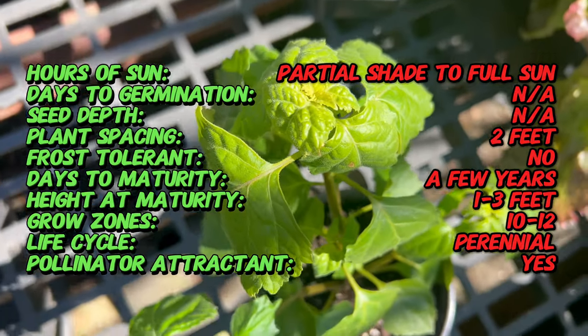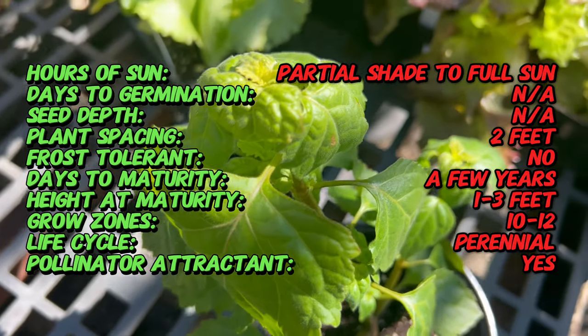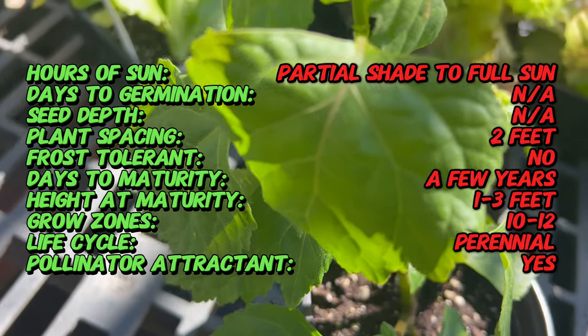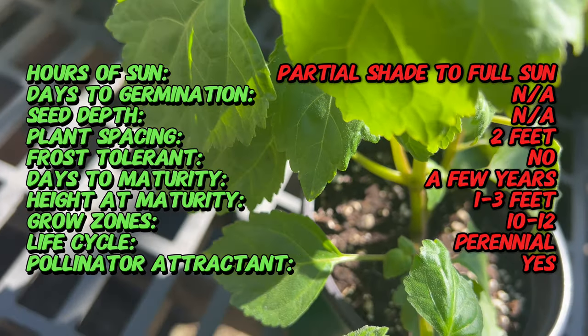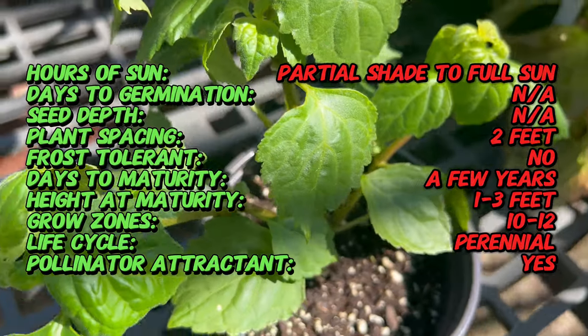Patchouli is a bushy, herbaceous perennial that belongs to the mint family. It features sturdy stems with large, fragrant leaves that are deeply lobed and velvety to the touch. The plant can grow up to 2 to 3 feet tall and produces small, pale pink to white flowers in clusters.